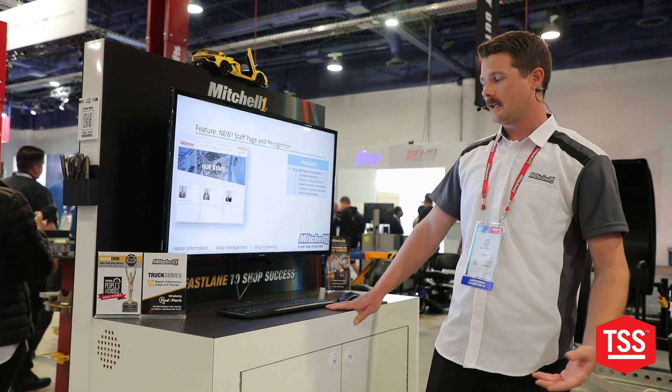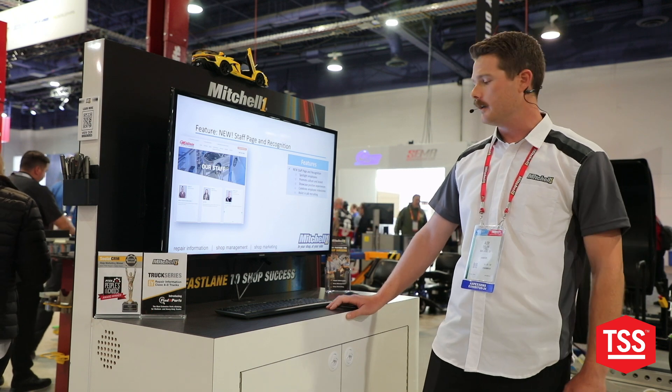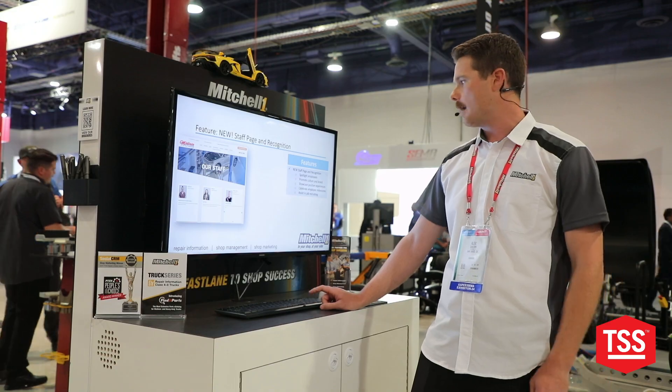You can now showcase your technicians, your service riders, your managers in the shop — let them know what's going on. That'll be another way to bring customers in and build that trust with the shop.